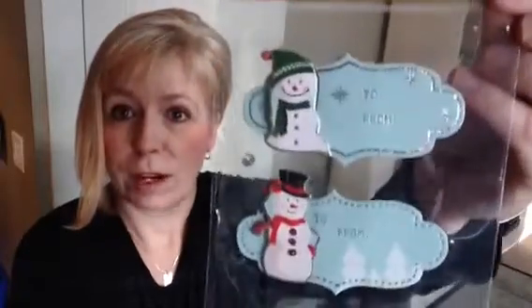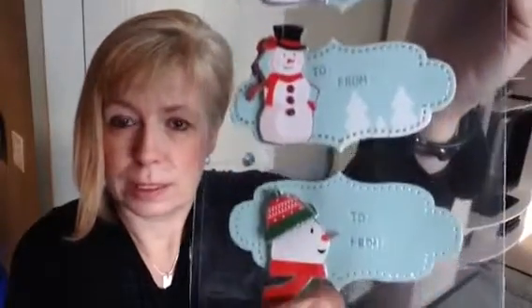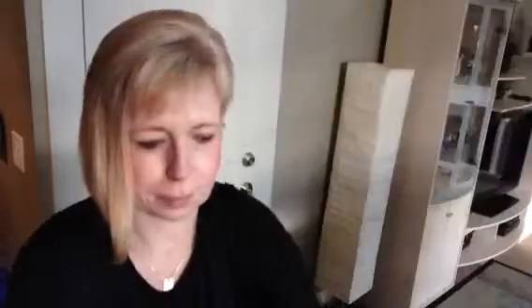I found some cute little snowman tags. These are handmade gift tags — you get three for $1.25. I thought those were really sweet. I love the colors of those. I also picked up these little gift tags. I thought those were really cute. They were $1.25 and you get six pieces in there.